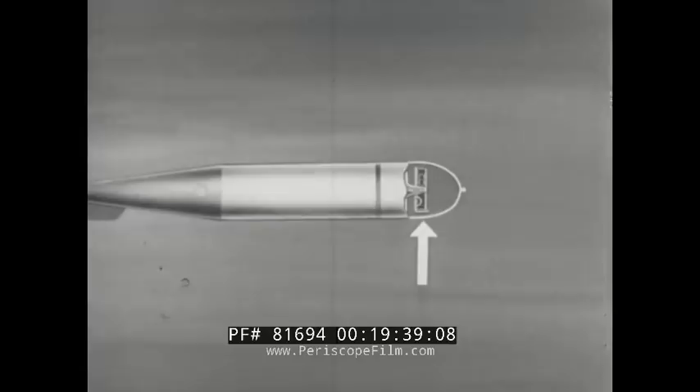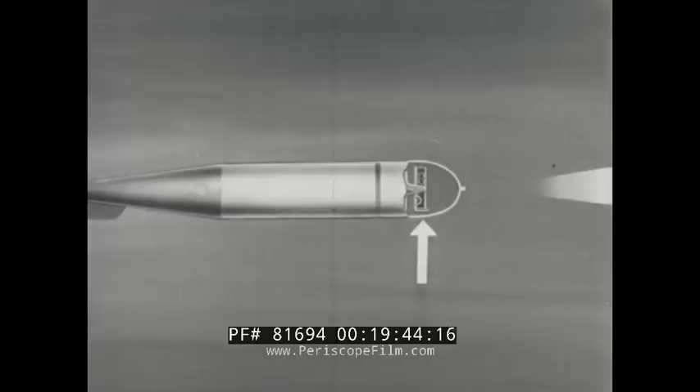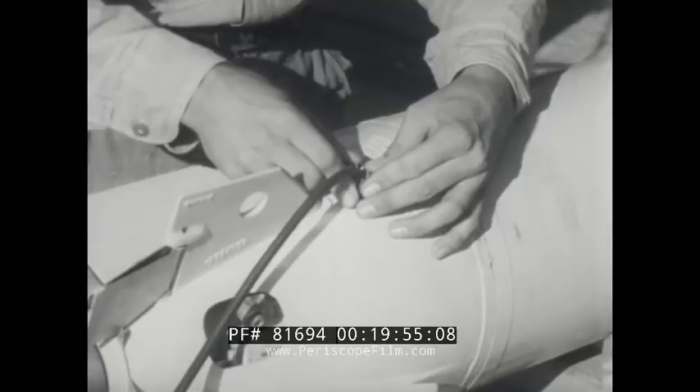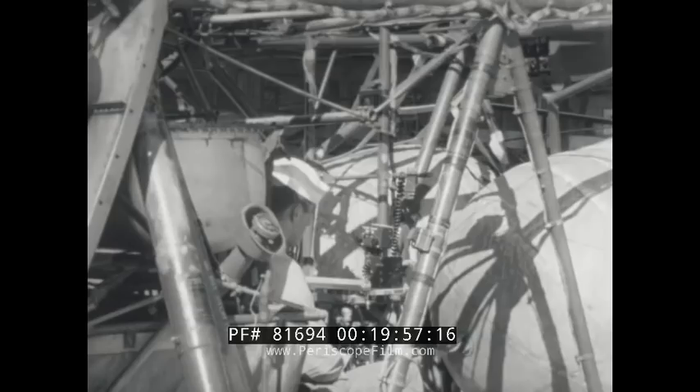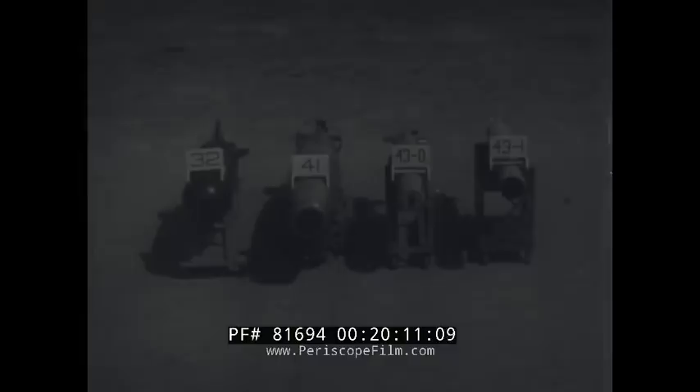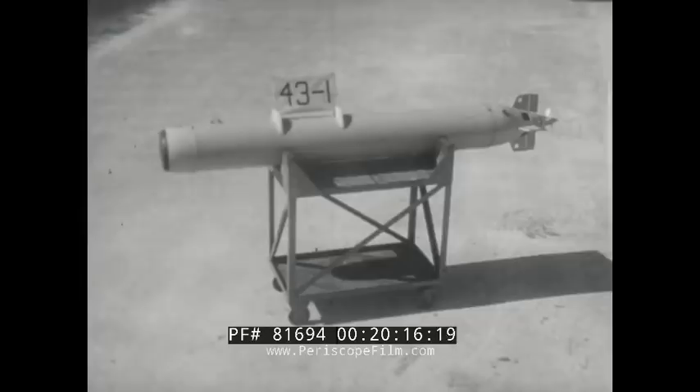The Mark 43 Mod 1, unlike the torpedoes previously discussed, is fired electrically by means of a presetting cable and a control box. The control box includes circuits for battery heating, gyroscope and vacuum tube warm-up, and for firing the torpedo. This completes our general discussion of the active type torpedoes Mark 43 Mod 1, Mark 43 Mod 0, Mark 41 Mod 0, and Mark 32 Mod 1.